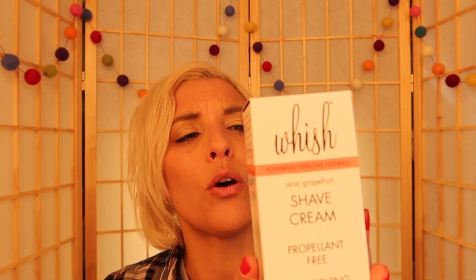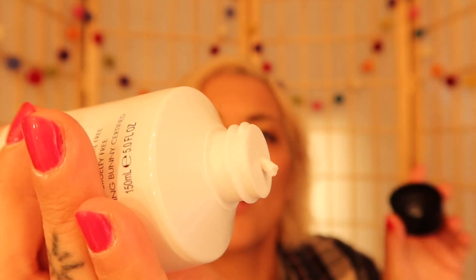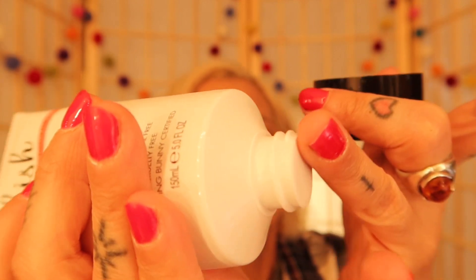Next I'm so excited about — it's the Wish Acai grapefruit shaving cream. I love this shaving cream, I've gotten it before. It smells so good, it's cream-based. Smells like grapefruit and it's got coconut oil and green tea in it with shea butter. I was just wondering what to do about shaving cream — weird timing! So yay!